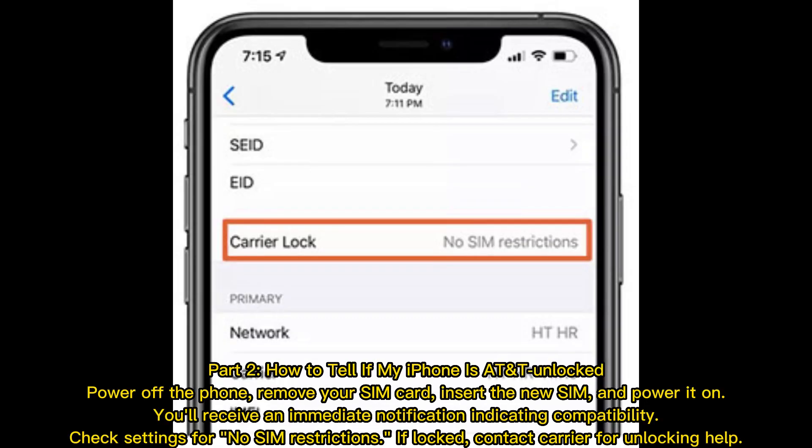How to tell if my iPhone is AT&T unlocked: Power off the phone, remove your SIM card, insert the new SIM, and power it on. You'll receive an immediate notification indicating compatibility. Check settings for no SIM restrictions. If locked, contact your carrier for unlocking help.